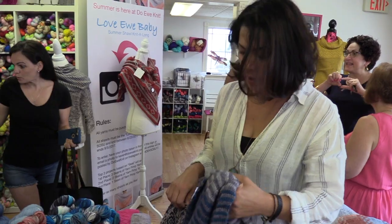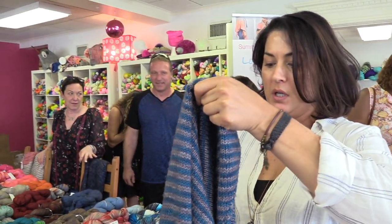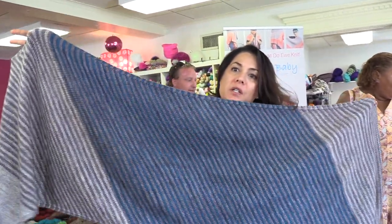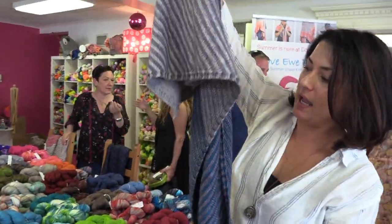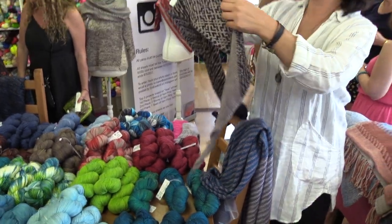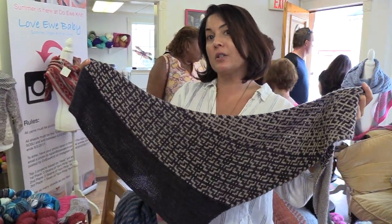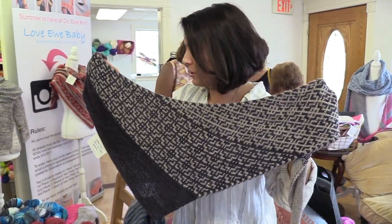One of the kits that we brought is the Something Gradient Wrap, which is five skeins of Swanky DK — I'll show you in a second. And out of the sock yarn, this is the Embrace the Detour shawl, which some of you might recognize from the girls' road trip two years ago. This one's done up in Swanky Sock.